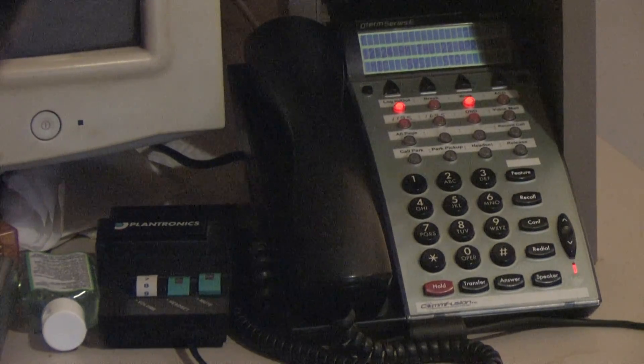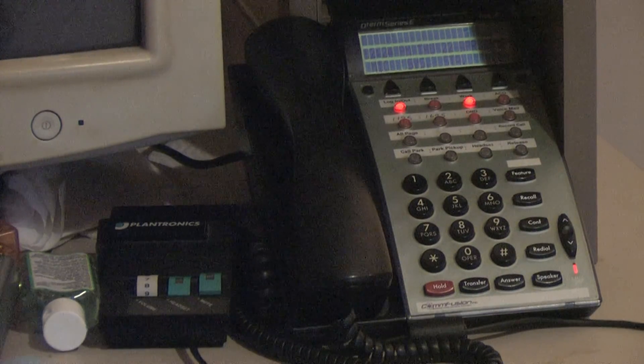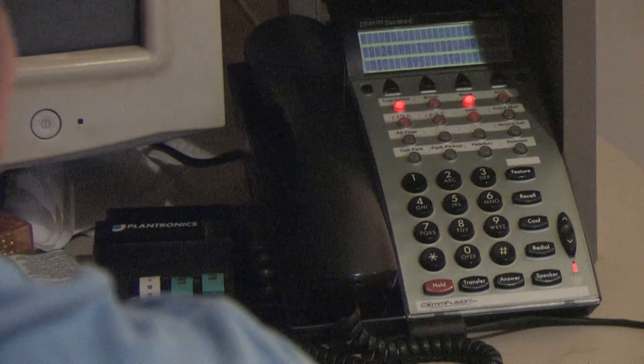What is that box to the left of the phone? It's got, looks like, three dials on it — right there. That is just a headset box that's very standard that comes with these type of telephones to control the headset so that you can mute.